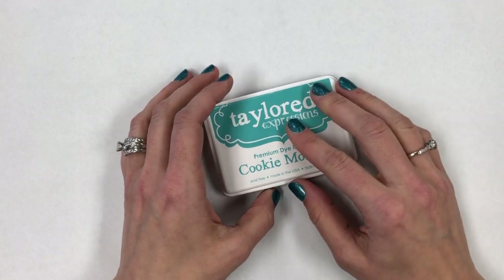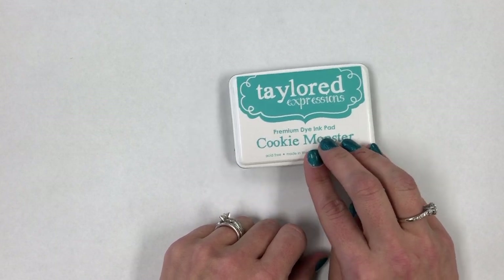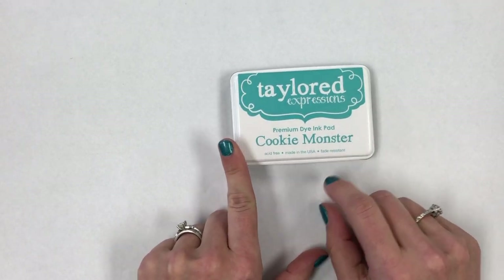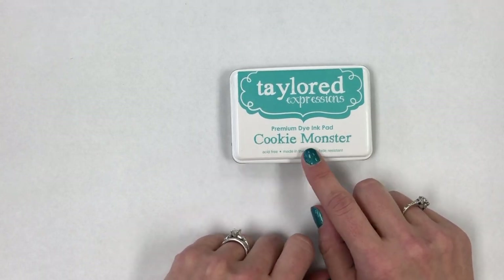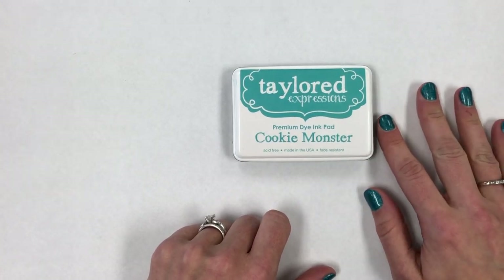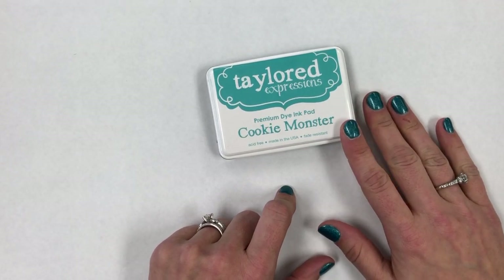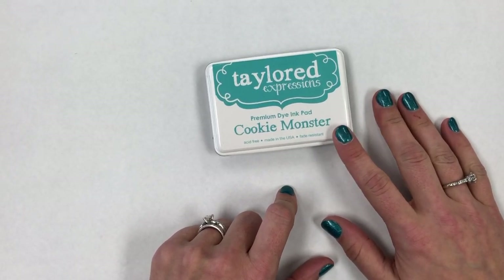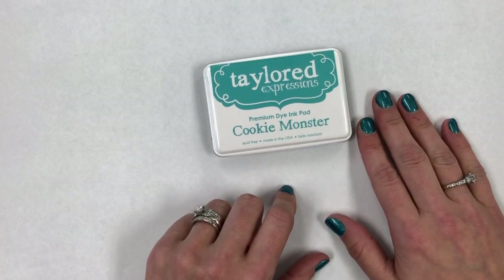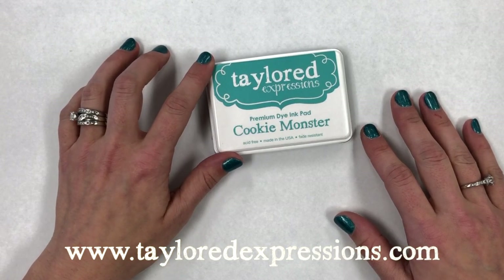So with the three things I talked about today — the different formulations that allow you to color with Copic markers, to watercolor with a waterproof ink, and to stamp on many different surfaces — plus the color matching with our cardstock, I hope you got a little more information about what I love about our ink. If you missed part one, you can still check that out to learn about coverage and blendability. Thank you for tuning in! You can find all of our ink at tailoredexpressions.com. Bye, guys!